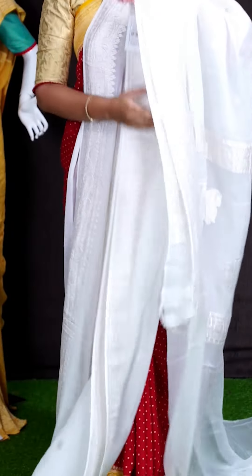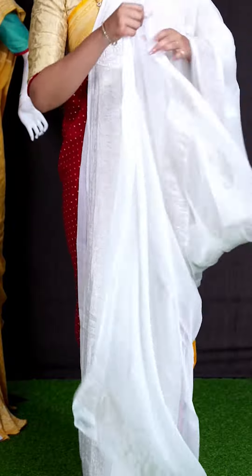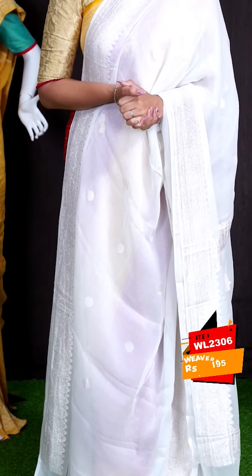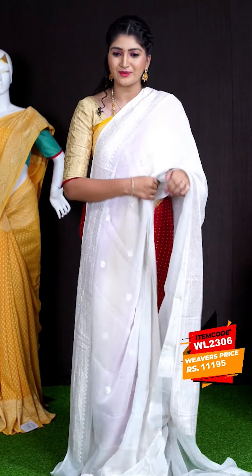For pallu, we got silver zeri designer motifs pallu. This saree has got half white plain blouse with border. This beautiful saree item code is WL2306 and the price is ₹11,195.